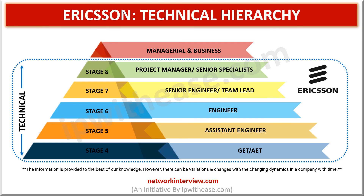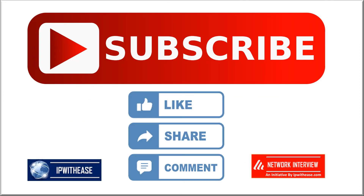Please note that the stage system explained here is just an assumption based on the best of our knowledge and understanding, as there is no clear information about the stages and hierarchy levels in Ericsson. If you are preparing for your next job interview or joining Ericsson in a short while, then all the best wishes. Thanks for watching this video — please don't forget to like, share and subscribe to keep yourself updated with the upcoming videos in the series.